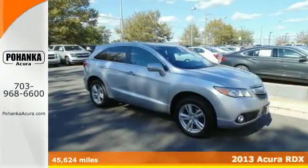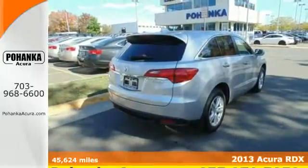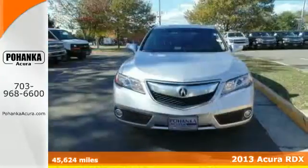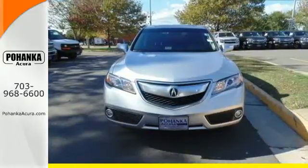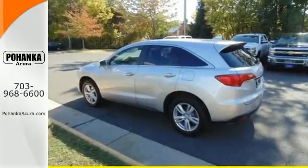Here's the 2013 Acura RDX. Getting your family and all that comes with them where they need to go doesn't have to mean you sacrifice on luxury. From the leather interior to the folding rear seats, the RDX is all about having it all.